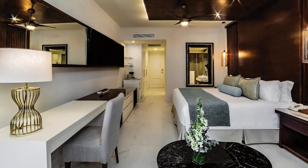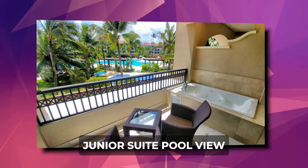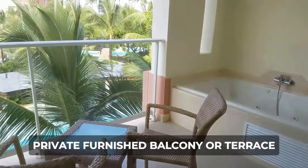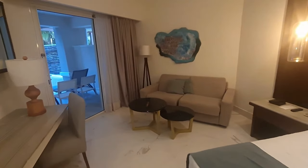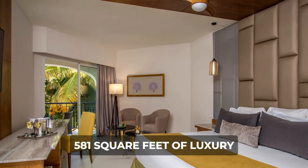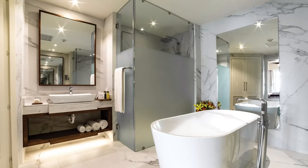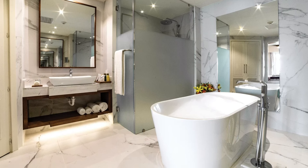Guests can choose from various room categories, including the Junior Suite Tropical View, Junior Suite Pool View, and Junior Suite Private Pool Terrace. Regardless of the option selected, every suite includes a private furnished balcony or terrace, creating a serene space for relaxation. For those seeking an elevated experience, the Preferred Club Junior offers a spacious 581 square feet of luxury, along with additional perks, exclusive access, and a hot tub for an extra layer of indulgence.